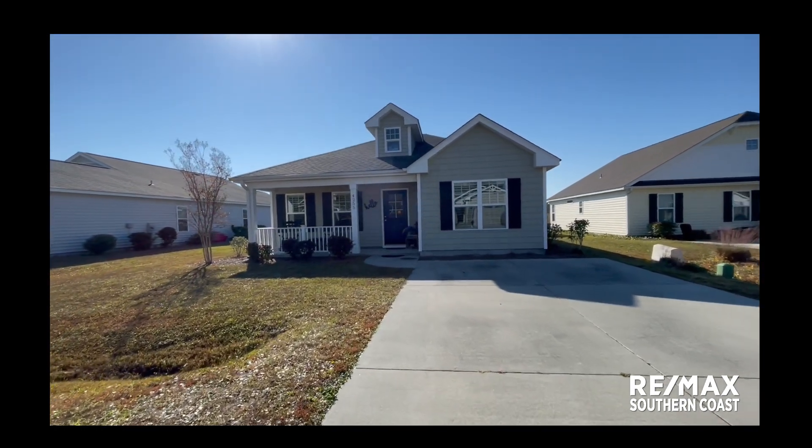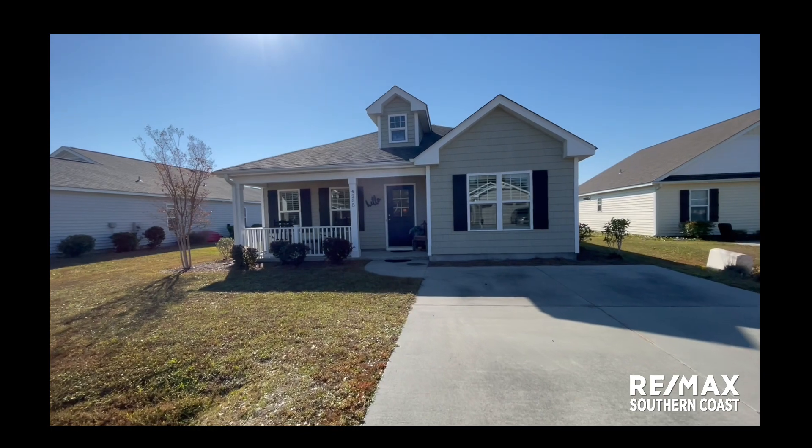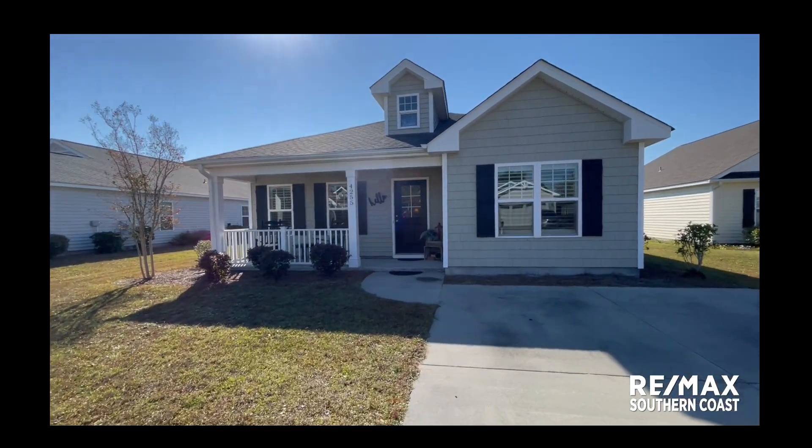Beautiful Southport, North Carolina. Here we have a home that's just over 1,100 square feet.